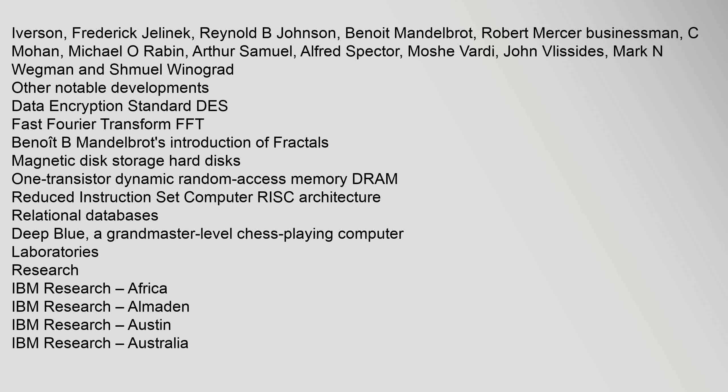Other notable developments include the Data Encryption Standard (DES), the Fast Fourier Transform (FFT), Benoit B. Mandelbrot's introduction of fractals, magnetic disk storage, hard disks, 1-transistor dynamic Random Access Memory (DRAM), Reduced Instruction Set Computer (RISC) architecture, relational databases, and Deep Blue — a grandmaster-level chess-playing computer.